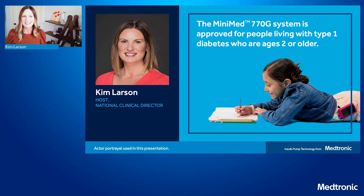Welcome and thank you so much for joining our live stream. We are very excited to talk with you today about our recently approved MiniMed 770G system. My name is Kim Larson and I am the National Clinical Director here at Medtronic Diabetes, a registered dietitian and diabetes educator. I've been with Medtronic for 13 years and I'm personally very excited to share information about our MiniMed 770G system.